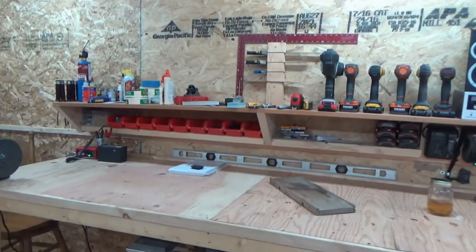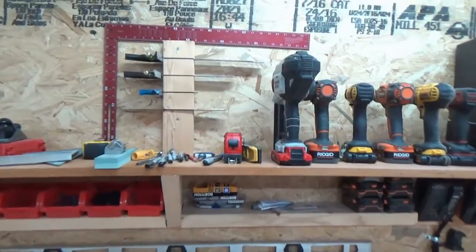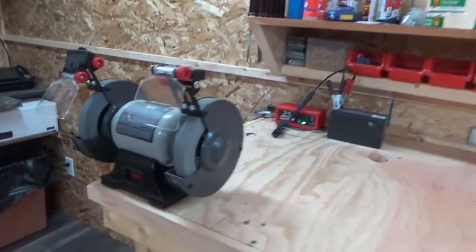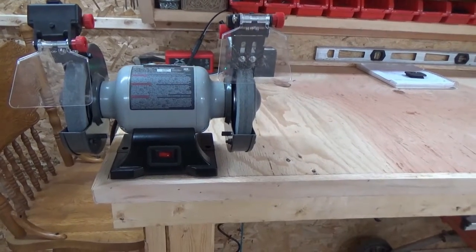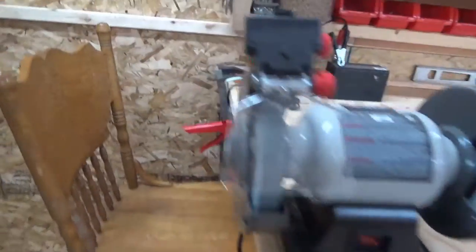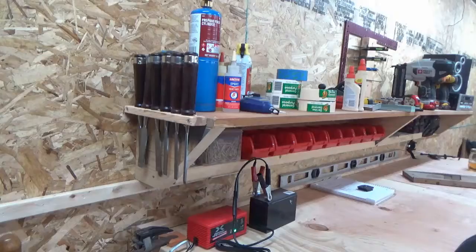The little shelf is starting to get things organized. The cheapo Porter-Cable grinder — the stones suck, as you can imagine. I'd like to get a good stone on one side and a wire wheel on the other. My chisels — I finally made a mount for those.